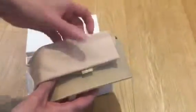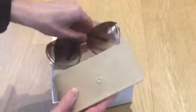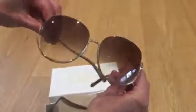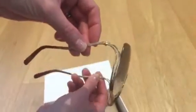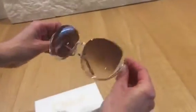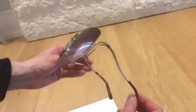They come in a great big beautiful case, and they also come with the Chloe cloth. You can see how unique these are — the frames only go underneath, not on the top, and you can see the side there. These are just super, super cool, pure luxury, very classic and classy, with that retro feel.